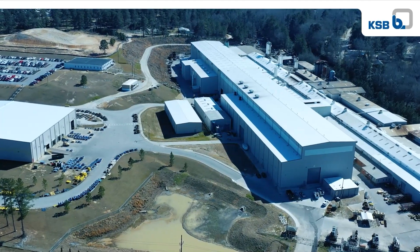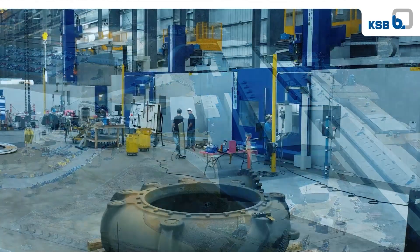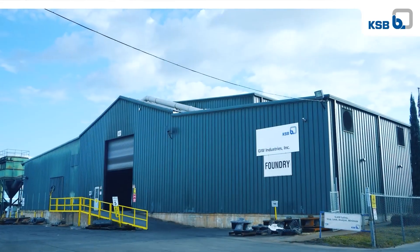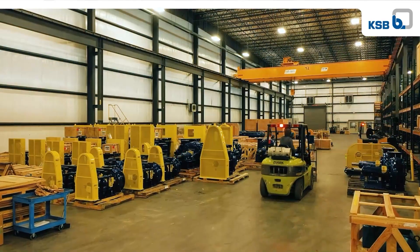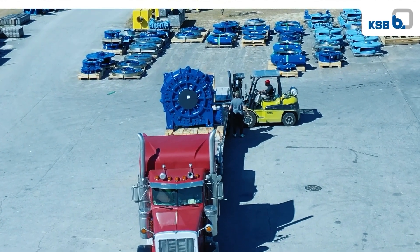The newly expanded Grovetown Foundry is the number one white iron foundry in the world, boasting state-of-the-art equipment, highly efficient workflows, and top safety features. We have also expanded our foundry in Thompson, Georgia, and our service center in Fort McMurray in Alberta, Canada, ensuring that KSB Mining will continue to be the innovative partner that provides customers with the best slurry and process solutions.